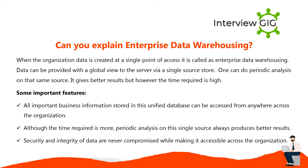Enterprise Data Warehousing is when an organization's data is created at a single point of access. Data can be provided with a global view to the server via a single source store, and one can perform periodic analysis on that same source. It gives better results but the time required is high. All important business information stored in this unified database can be accessed from anywhere across the organization. Security and integrity of data are never compromised while making it accessible.